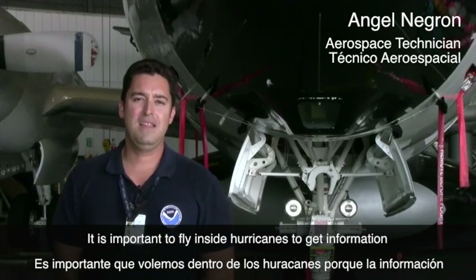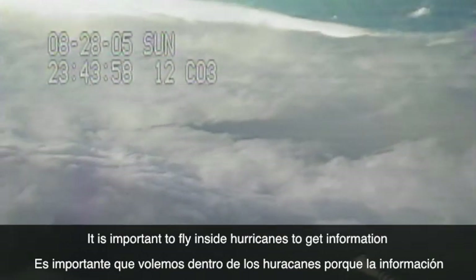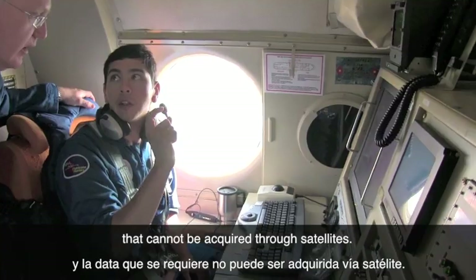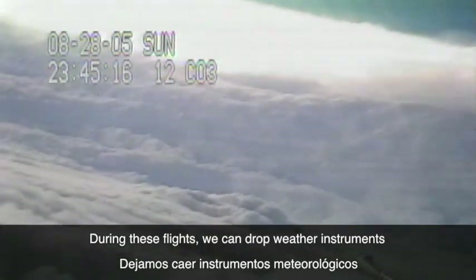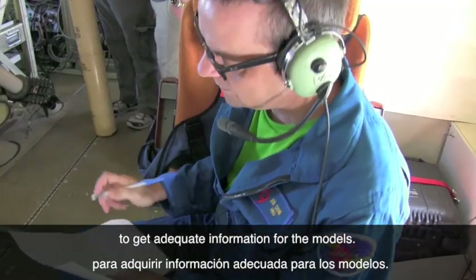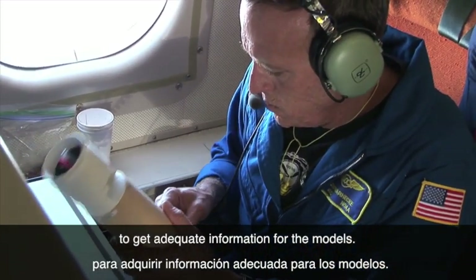It's important that we fly within the hurricanes because not all the information and data required for the meteorological models can be acquired via satellite. There has to be some way to drop some kind of probe or meteorological instrument to have the adequate information for the models.